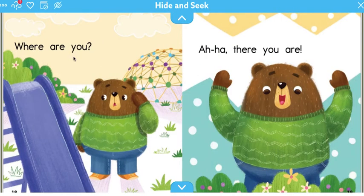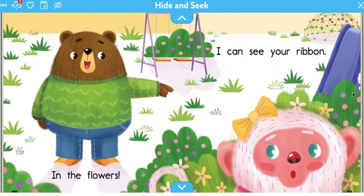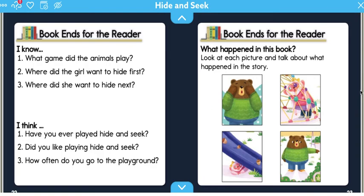Where are you? Aha! There you are. In the flowers. I can see your ribbon. The end. If you'd like to explore some of these other activities with your mom or dad, go for it. Thank you so much for reading Hide and Seek with me.